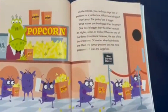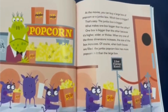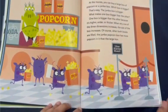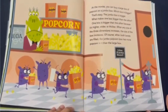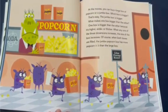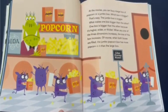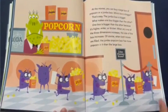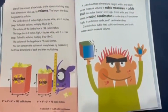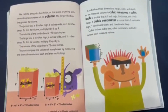At the movies, you can buy a large box of popcorn or a jumbo box. Which box is bigger? The jumbo box is bigger. One box is bigger than the other because it's higher, wider, or thicker. When any one of the three dimensions increases, the size of the box increases. When both boxes are filled, the jumbo popcorn box has more popcorn in it than the large box. We call the amount a box holds, or the space anything with three dimensions takes up, its volume. The larger the box, the greater its volume.